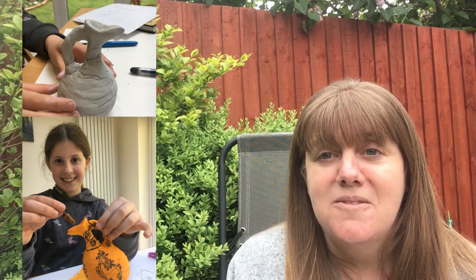Last week we asked you to look at some Greek jugs and design your own. I have got Darwin's here to show you, and I've also got Grace's to show you. Now Grace has been extremely lucky and they had some clay at home, so she actually made her jug out of clay. Really, really great job. Really lovely.